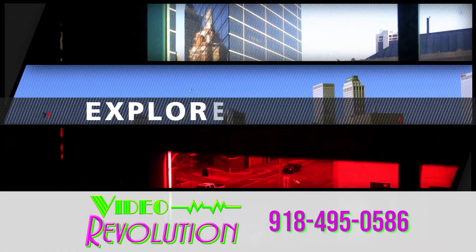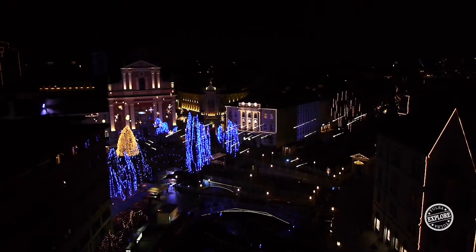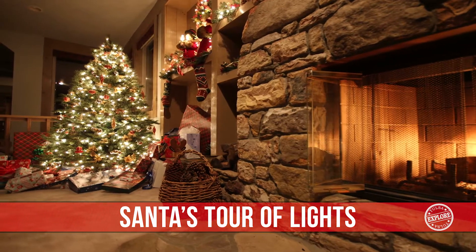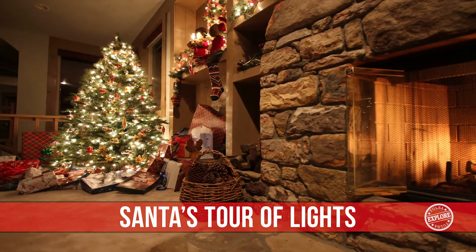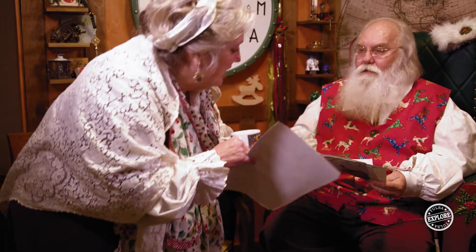You're watching Explore Tulsa. Santa! It is time for your cocoa. You need to put your correspondence down here. There you are — watch out, it's warm but not too hot.